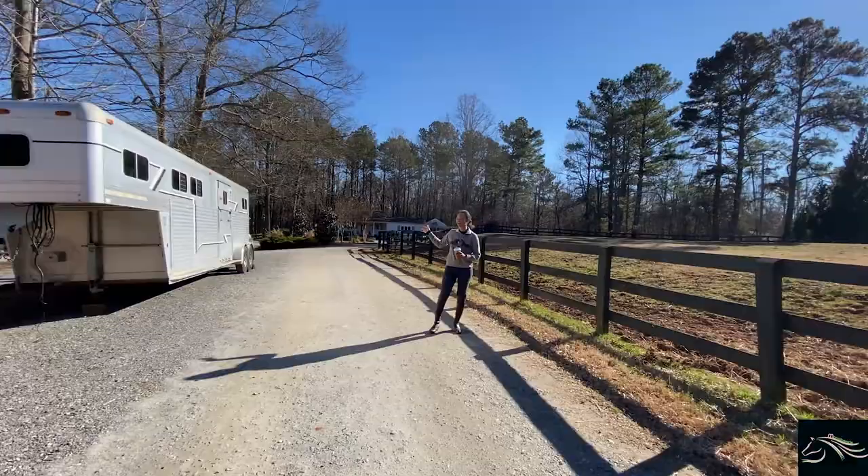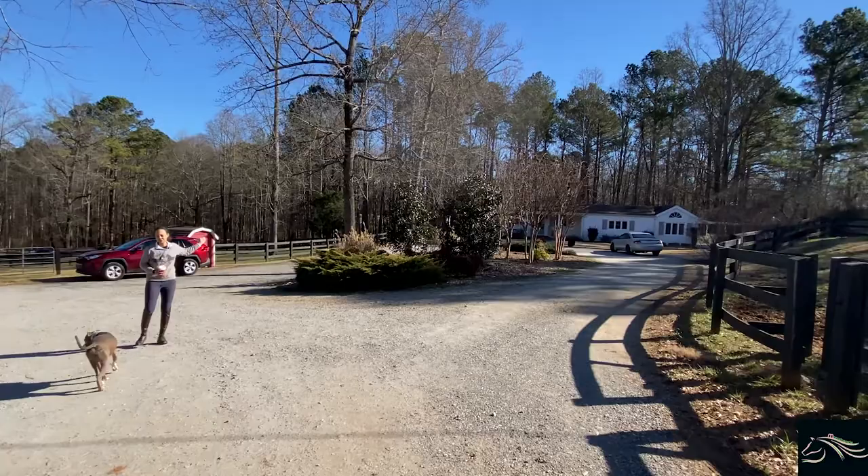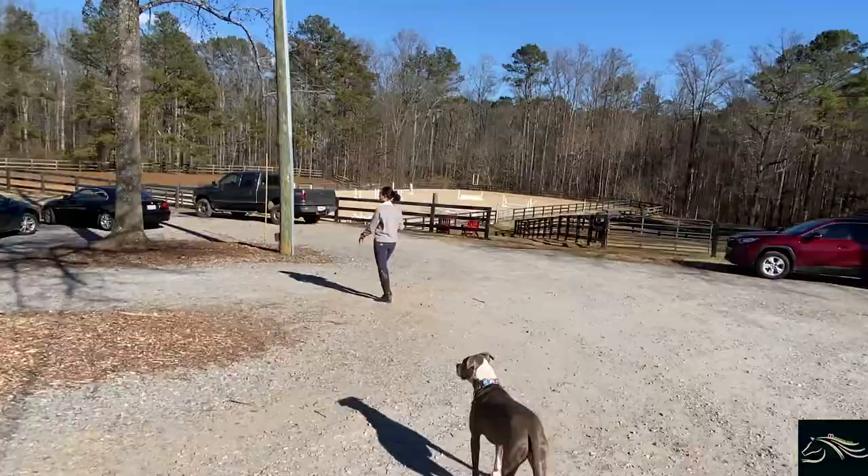Now down at the far side of the barn is the house that the owners own. Now let's get what you guys really came here for — the barn.